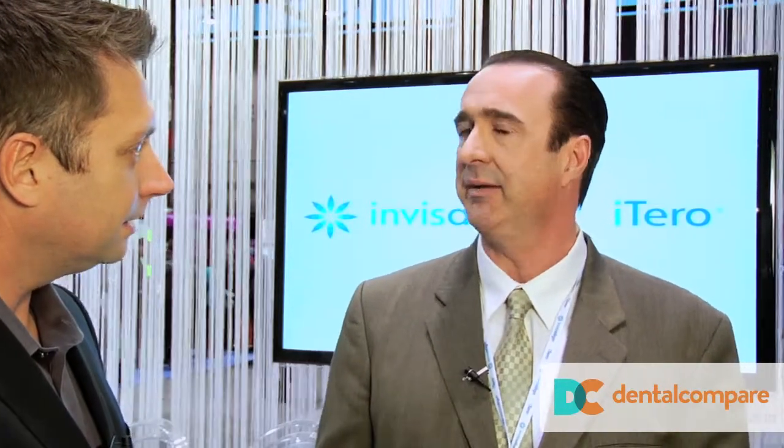There's lots of new stuff here — a new material. When did you guys debut this? Well, on January 21st, we introduced the first new Invisalign material since the first commercial availability of Invisalign, which was back in 1998. And that new material is called SmartTrack.